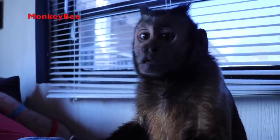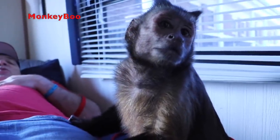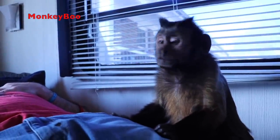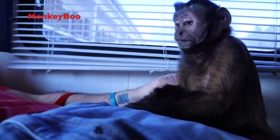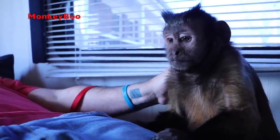Boo loves it — he crawls right up in it and jumps in every time we open the door. Boo already got a ride when we went and picked it up. COVID can't stop us from traveling — we can be safe, we don't have to deal with crowds, we can take all our own food. This thing has amazing storage space.